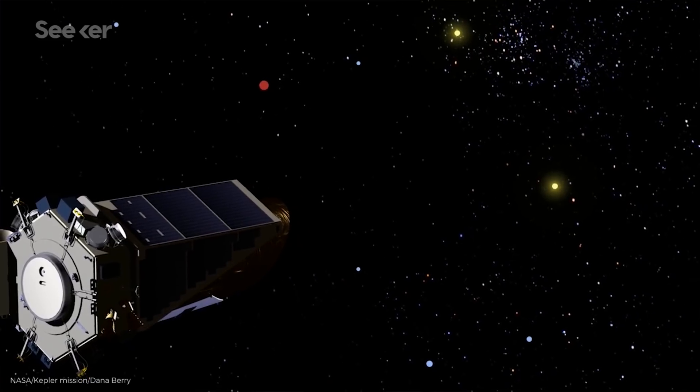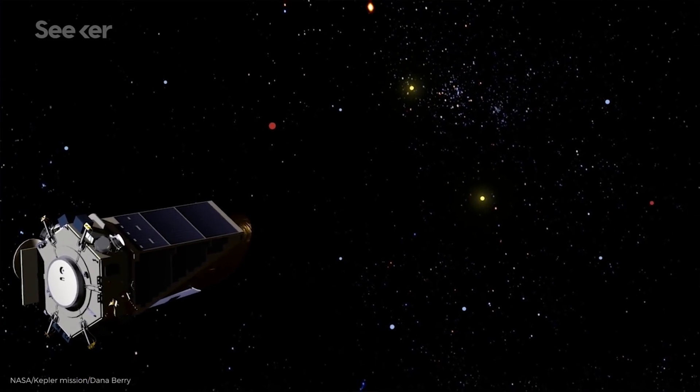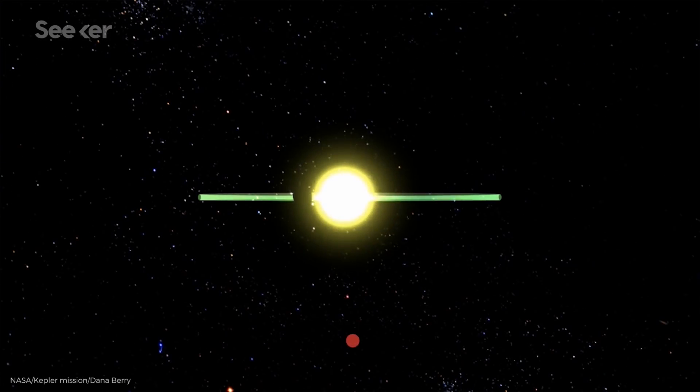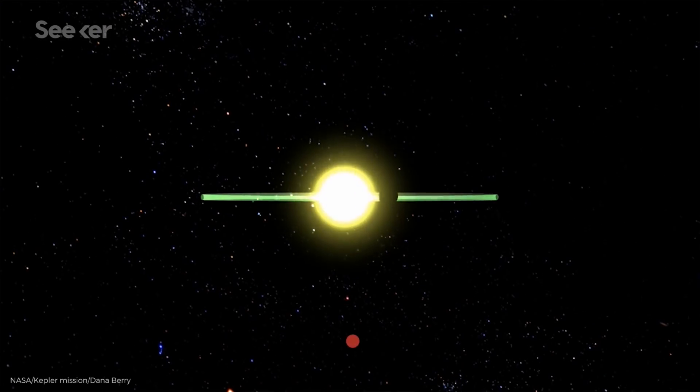Once in orbit, Kepler continuously stared at the same patch of sky in the Cygnus-Lyra region, watching 150,000 main sequence stars for the tiniest drop in light levels that indicate a transiting planet. The only time it broke its gaze was once a month when it turned to transmit data back to Earth. It was basically the most formidable staring contest opponent humanity could ever create.